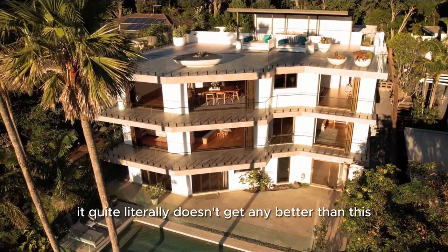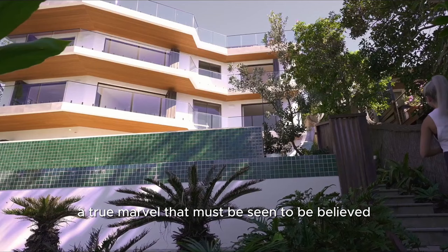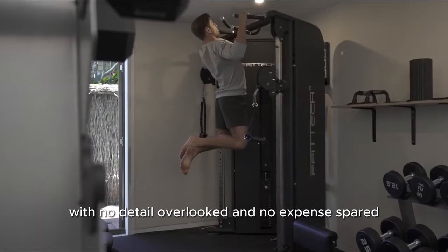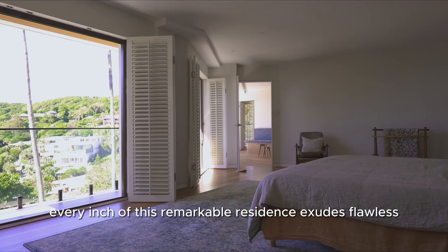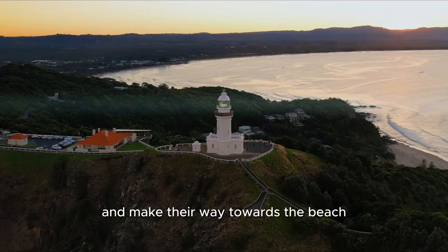Welcome to Watay, in my opinion Byron Bay's most spectacular home. A true marvel that must be seen to be believed. This architectural perfection stands four magnificent levels, each designed to capture the essence of indoor-outdoor living, with no detail overlooked and no expense spared. Every inch of this remarkable residence exudes flawless contemporary luxury, with walls of glass framing the shimmering ocean and lighthouse views. Imagine waking up to the sunrise over the water, as world-class waves wrap around Cape Byron and make their way towards the beach.